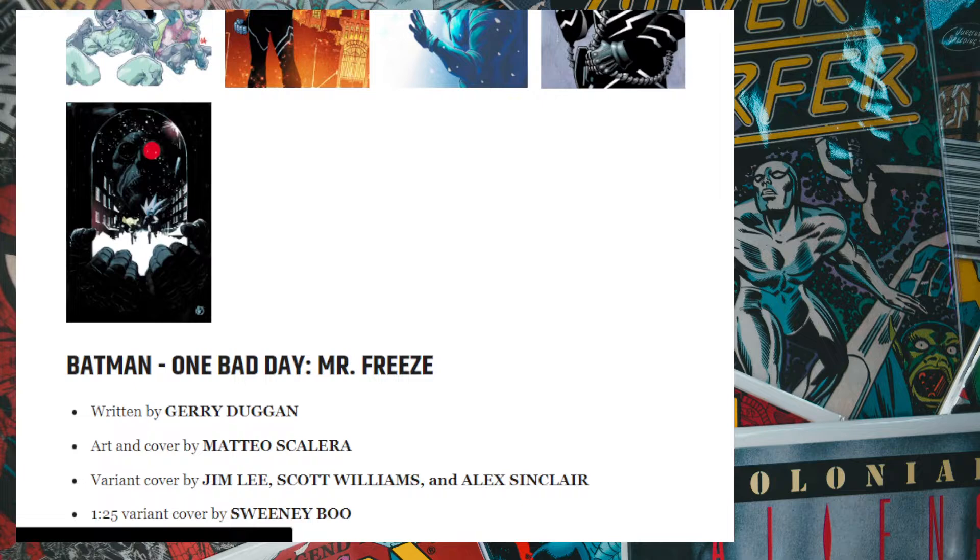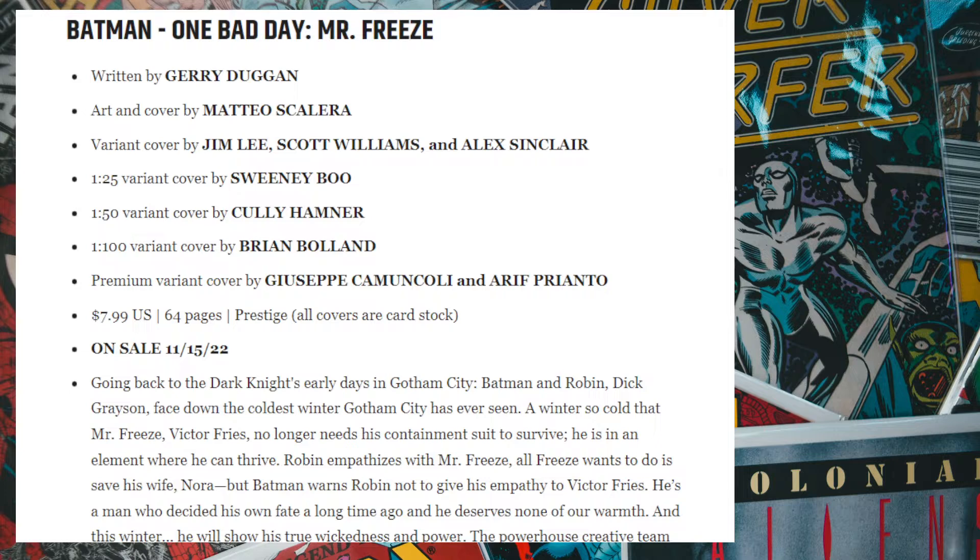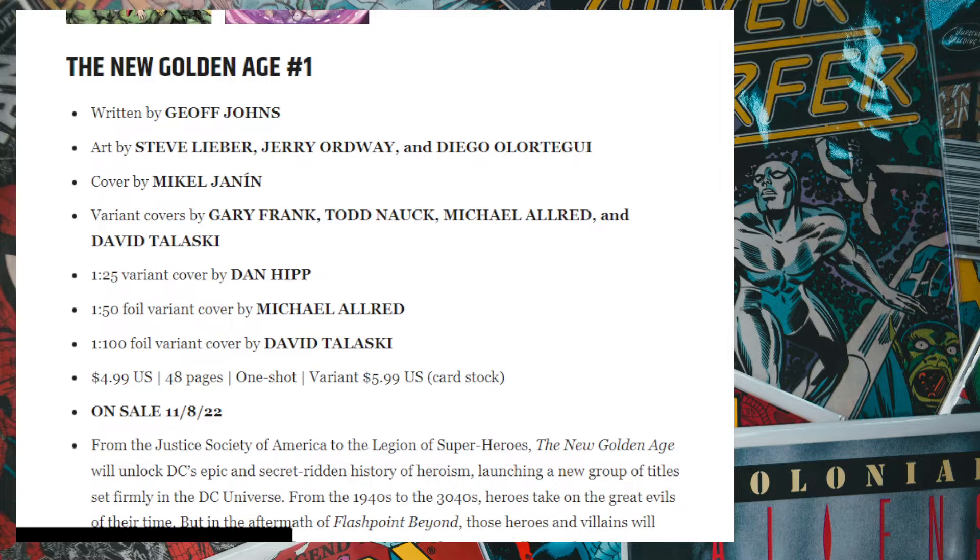Next up we have One Bad Day. They already released a Riddler issue that was a very good storyline by Tom King. Now we have One Bad Day with Mr. Freeze. Each of the issues has different writers. This is probably something worth picking up, though each book is standalone. I'm just waiting for the Penguin one to come out.